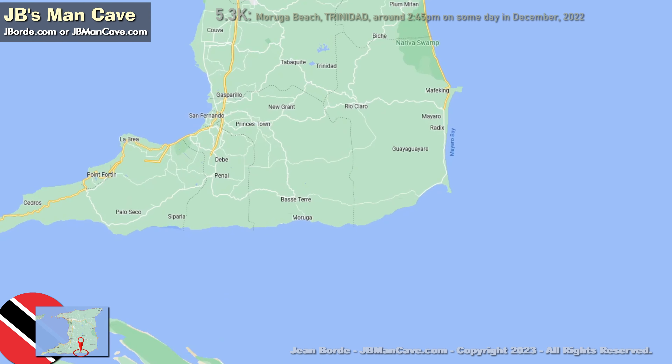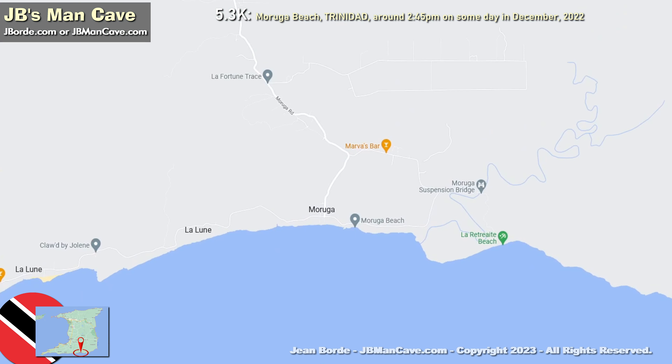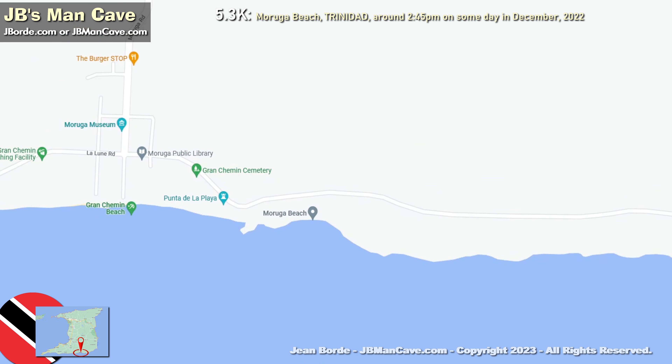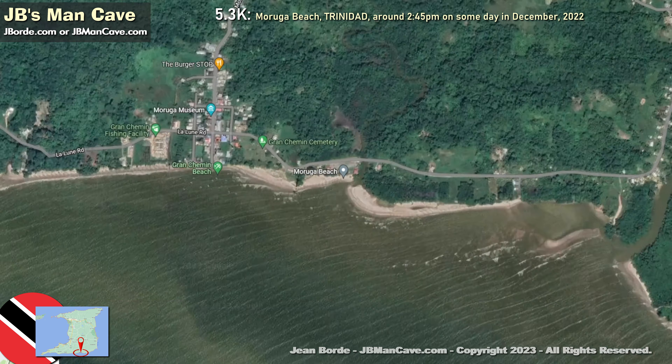Hello friends, we are looking at Trinidad again. Trinidad is an island in the Caribbean and we're looking at the southern part of the island, a place called Moruga — and in particular, the Moruga beach. That's the Moruga beach bird's eye view, thanks to Google Maps.